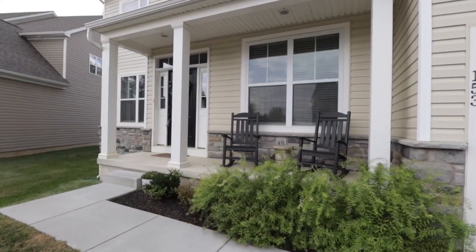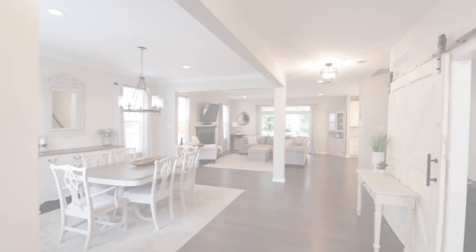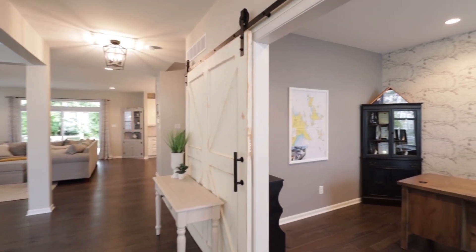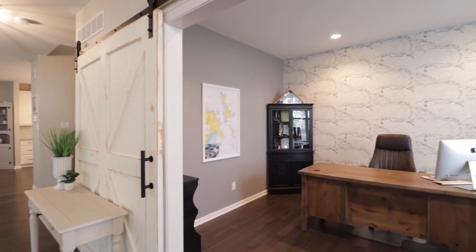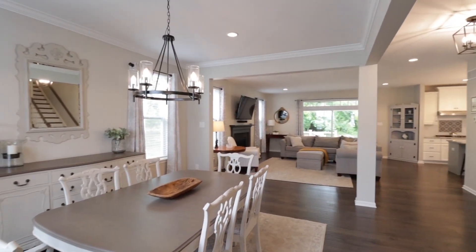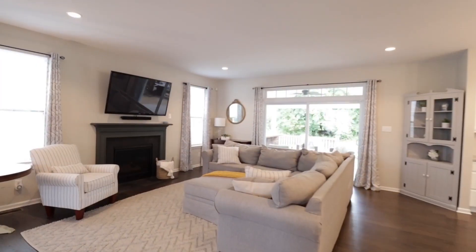Moving to Downingtown, check out 153 Bowery Lane — excellent location. Check the barn door entrance to the study. Gorgeous open floor plan with updated hardwood floors.